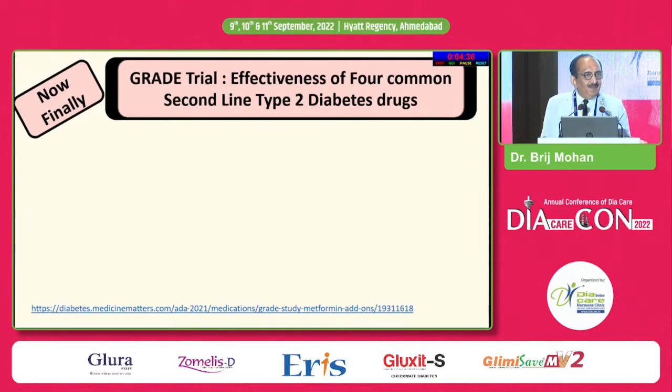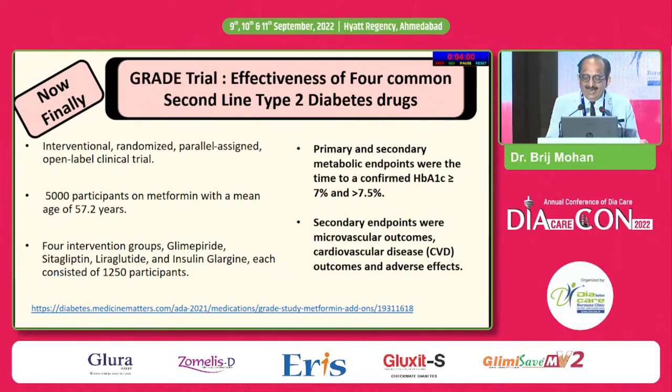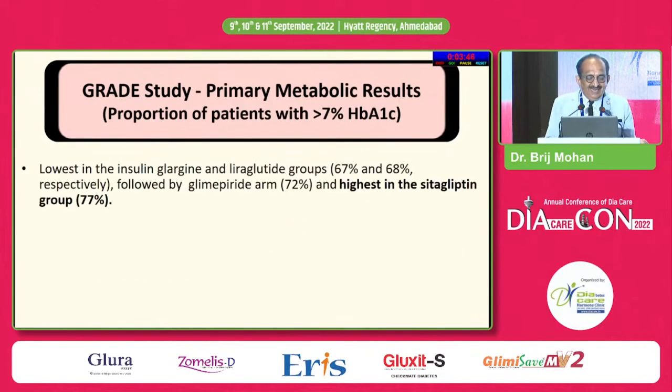Finally, about the GRADE trial — probably not told by most companies, but this trial was presented at the 2021 virtual ADA. It compared the effectiveness of four commonly used second-line type 2 diabetes drugs in an interventional, randomized, pre-assigned, open-label clinical trial with 5,000 participants. They compared glimepiride, sitagliptin, liraglutide and glargine.